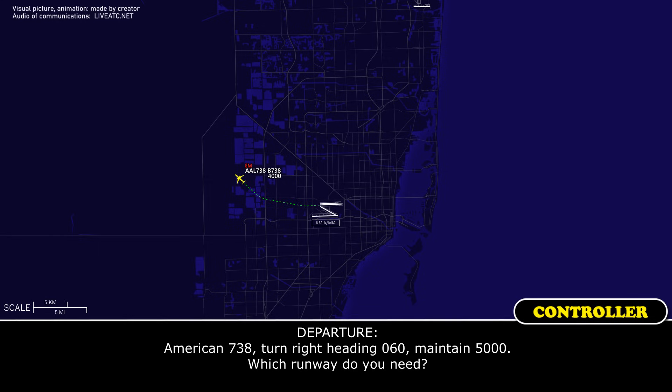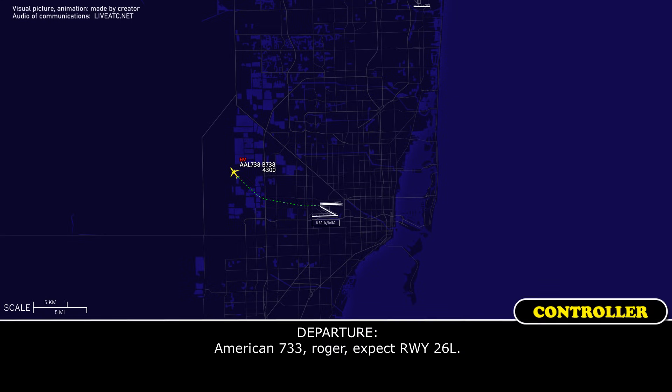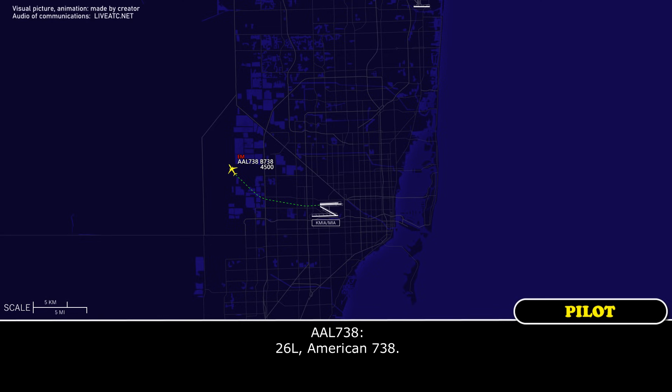American 738, turn right heading 060, maintain 5,000. Which runway do you need? Give us the long one. American 738, roger, expect runway 26L. 26L, American 738.